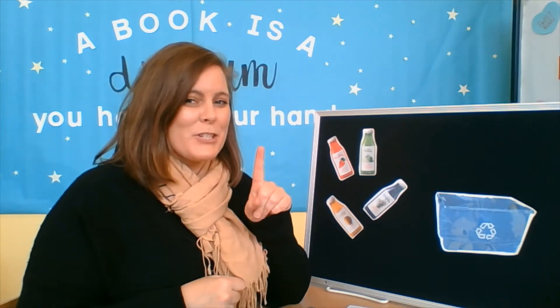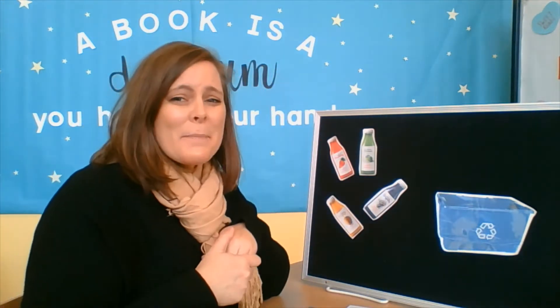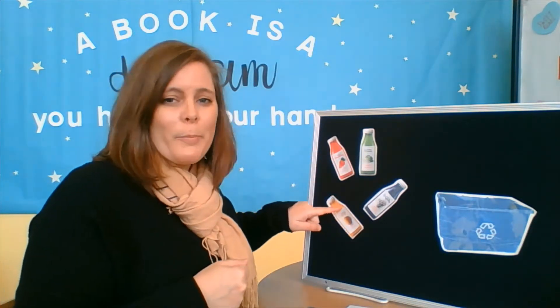So one thing that we can do is recycle. I've got some bottles right here and my recycling bin. Can you guys help me put the bottles in the bin? Let's see, we have one, two, three, four bottles.